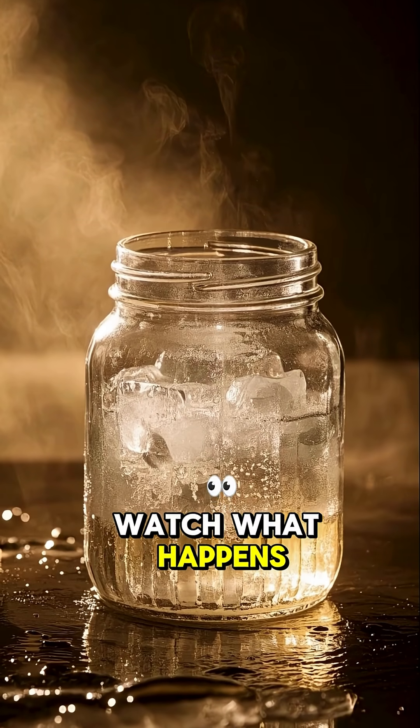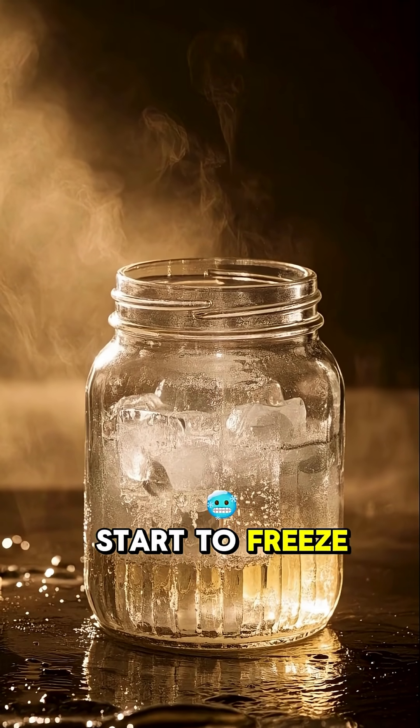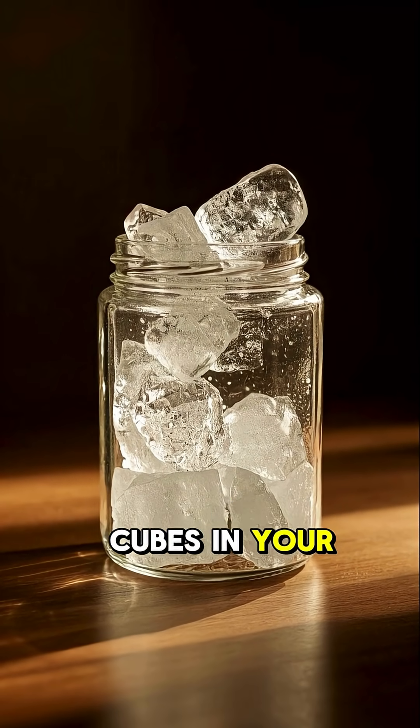Then put the jar into the pot of boiling water. Watch what happens — the water in the jar will start to freeze. When it's done, you'll have ice cubes in your jar.